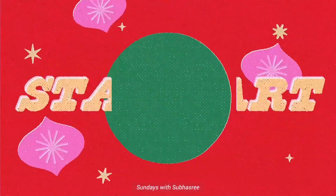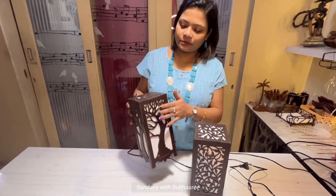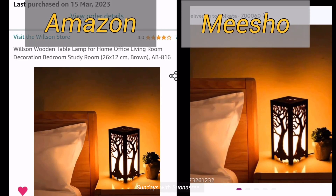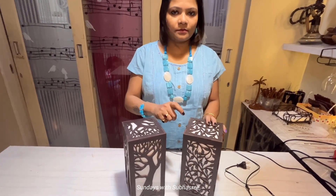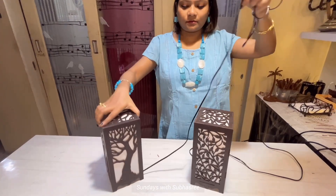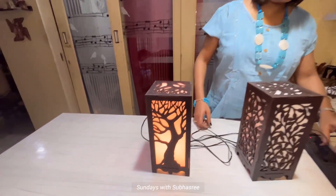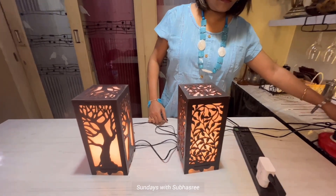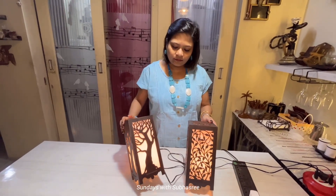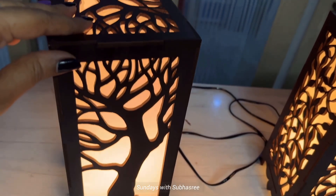So let's start today's video. The first item for comparison is these beautiful wooden table lamps for home decor, which I purchased a couple of months back. I saw this item listed both in Amazon and Meesho. I needed two table lamps for my two bedside tables, so I ordered one from Amazon and one from Meesho just to check the difference. Both lamps came with a pretty long wire of 1.5 meters and are made of good quality wood with LED light fitted inside. I received both items within 5 days of placing the order.